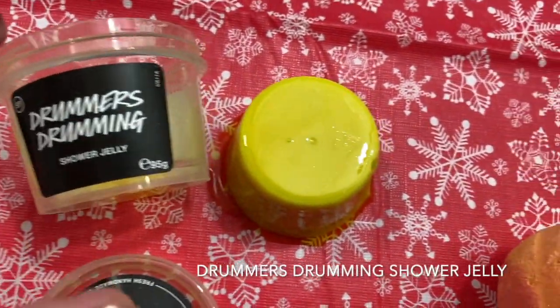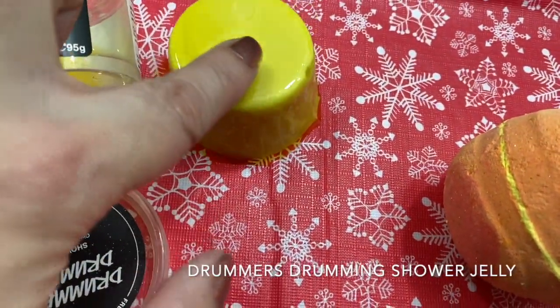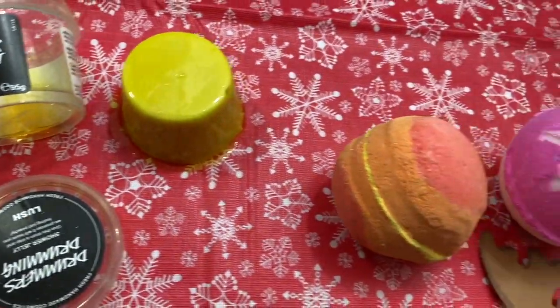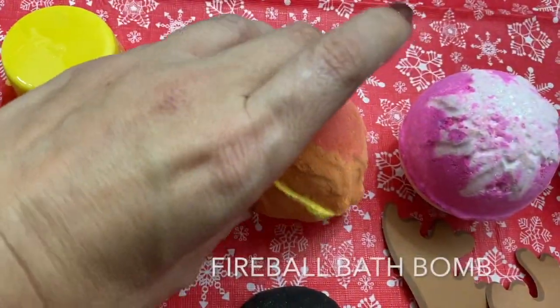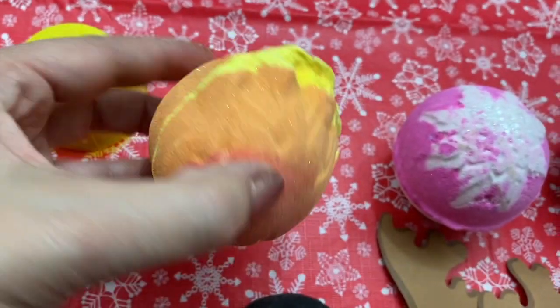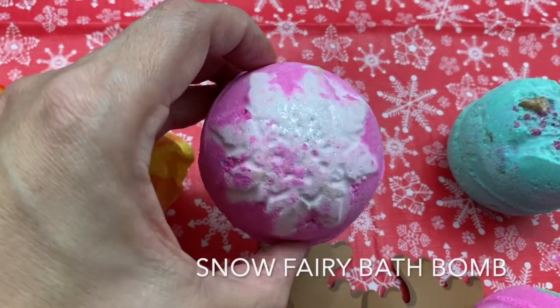Drummers Drumming Shower Jelly — these are so fun. Look how they move. You can put them in the refrigerator and get them cold. Jellies are awesome. Fireball Bath Bomb — look at the colors on this: orange, yellow, red. Lots of good bath bombs this year.